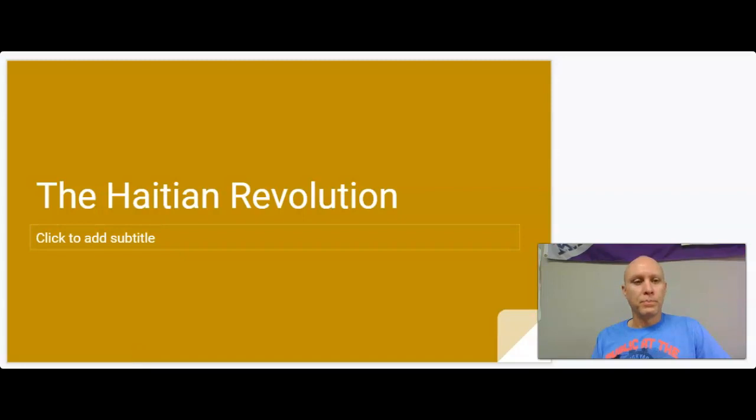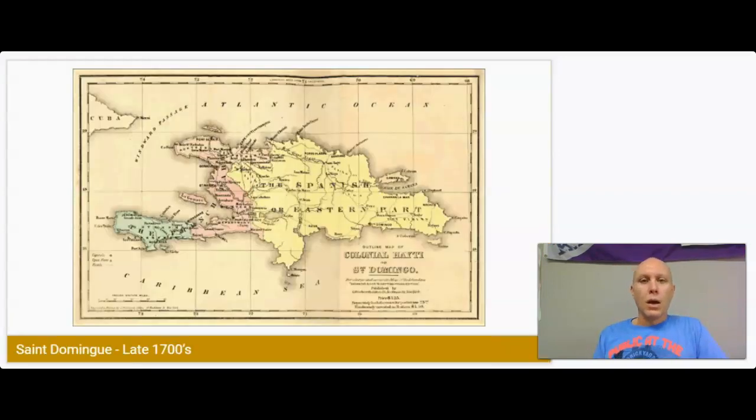The Haitian Revolution. The context for this ultimately comes from an island called Saint-Domingue that in the late 1700s was a colony of France. What we'll talk about with this revolution was a series of events that were definitely influenced by the events taking place in France — both the French Revolution and later the time when Napoleon would come to power in France.